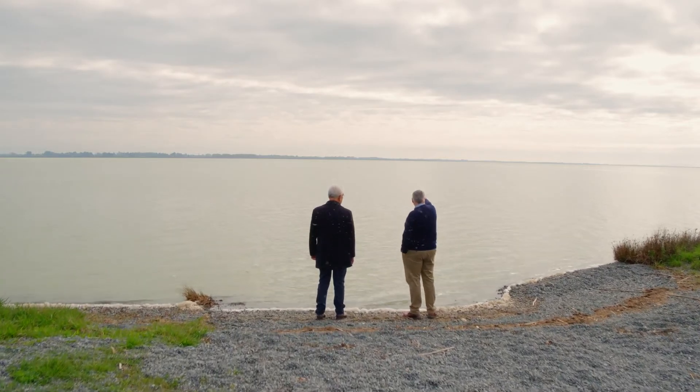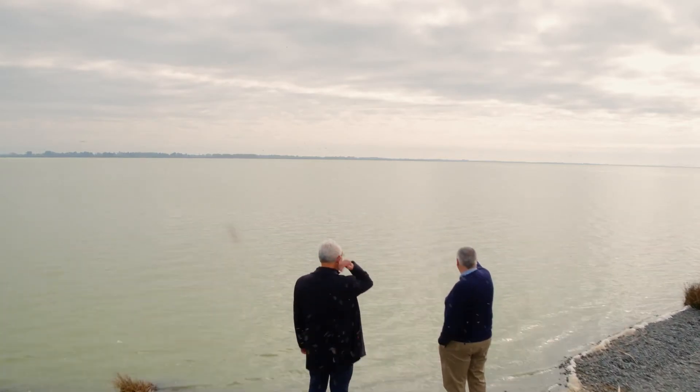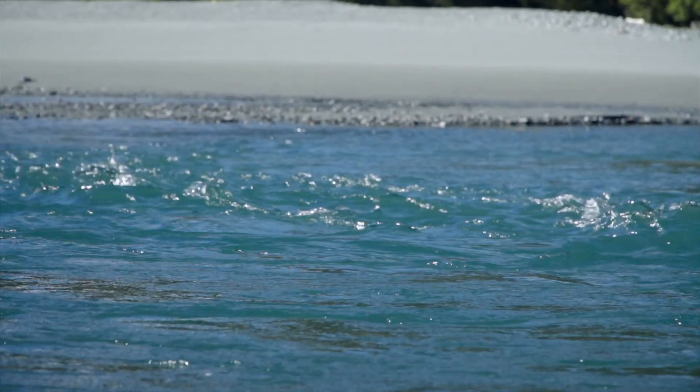On very stony soils, what really matters for lakes like the one behind us is the groundwater coming through. It's what goes into those light, stony soils — because nutrients move through very easily there — that makes the really big difference.